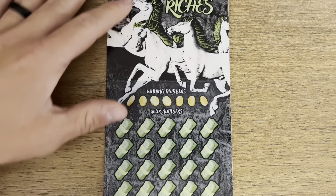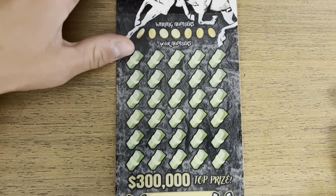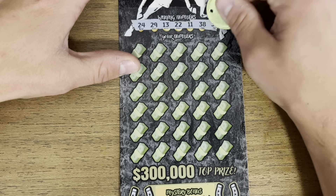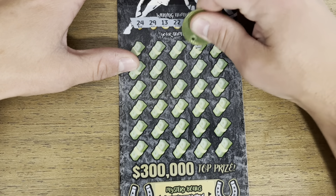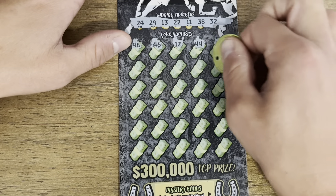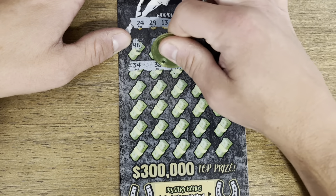All right, last two tickets — we got the $30 White Stallion Riches. Looking for the horse head for the win, 5, 10, or 20x multipliers, and hopefully a big old win here. And in the bonus just looking for dollar amounts. Here we go — 42, 44, 12, 46, 48, 36, 40, 37.